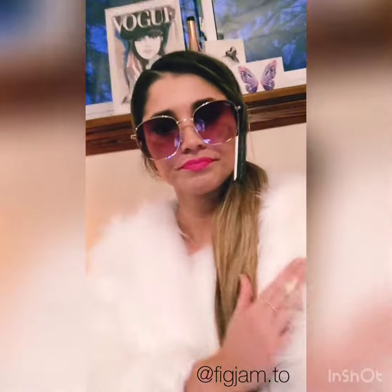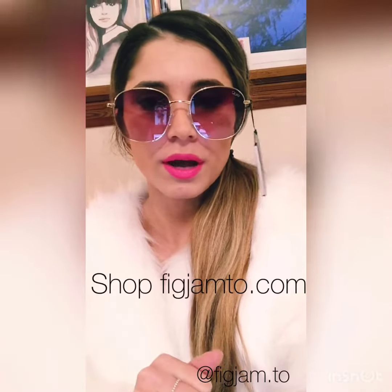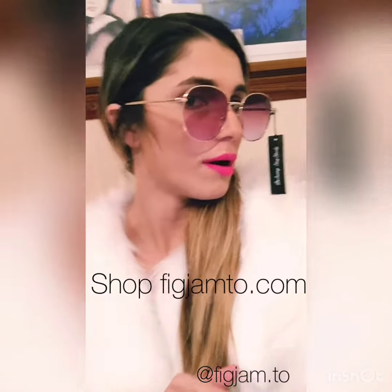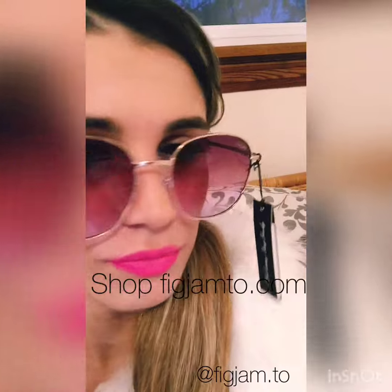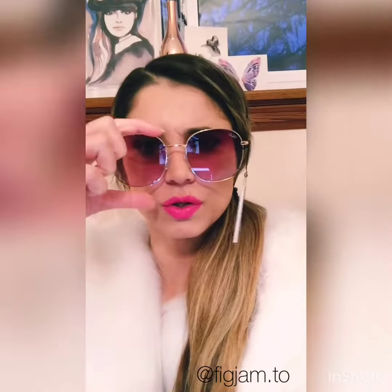You know what? I'm feeling this. So we have only a couple pairs left of these. I will post our link just in case you need it. It's a gold frame — I'll do a little bit of close-ups. They sit very well. They're kind of like a square, round shape.